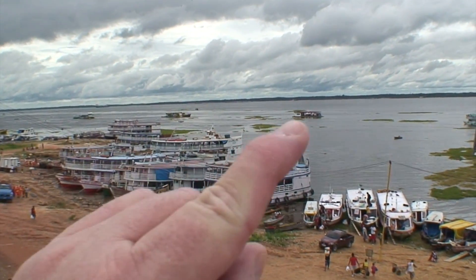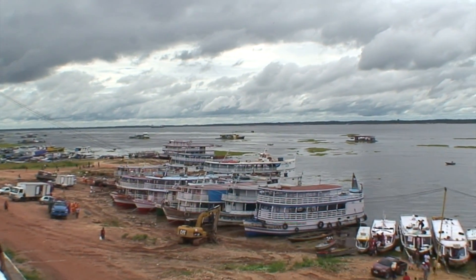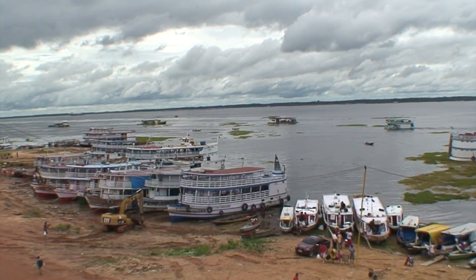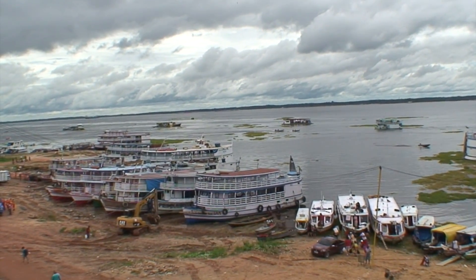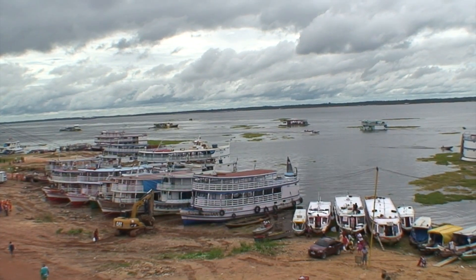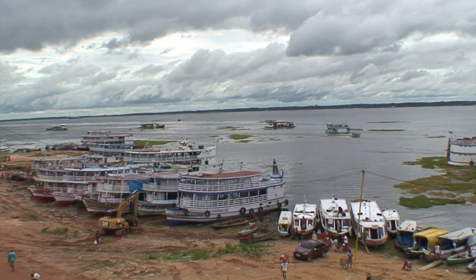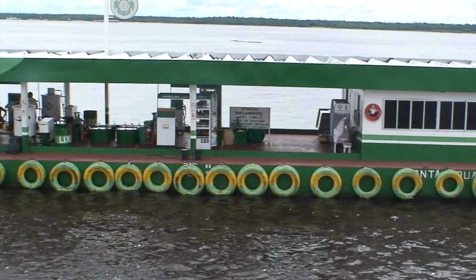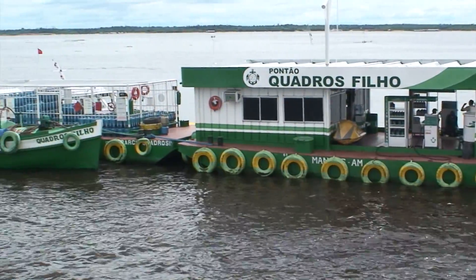Now the low-lying boats out in the water — there's one here, and you can see maybe four or five of them up this way. They're floating gasoline stations. It's the simplest way to gas up on the river. So this is a floating gasoline station.